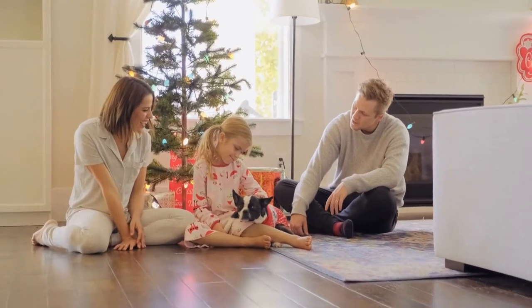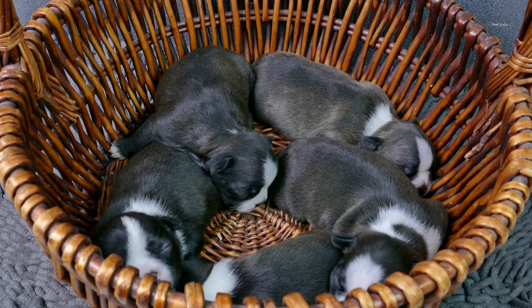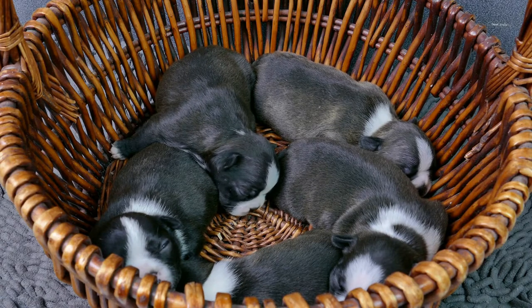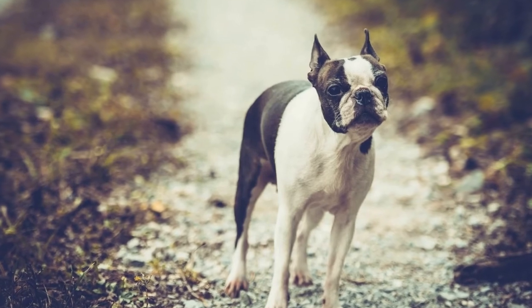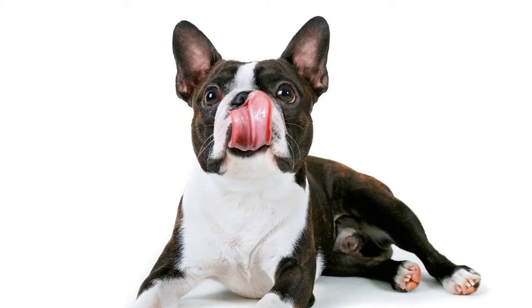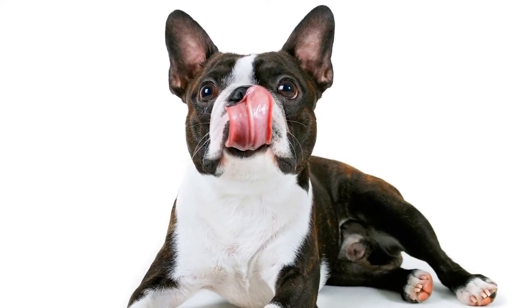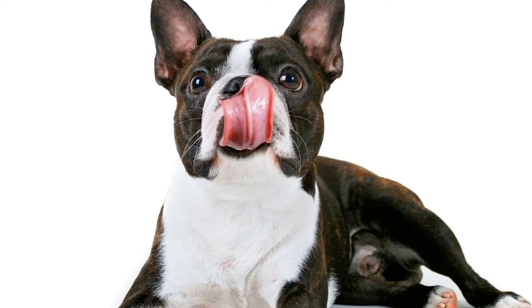Carbohydrates are a source of energy for dogs. However, it is important to choose complex carbohydrates that provide sustained energy rather than simple sugars. Whole grains like brown rice and oatmeal are good options for Boston Terriers. Avoid dog food that contains corn, wheat, or soy, as these are common allergens for dogs and can cause digestive issues.